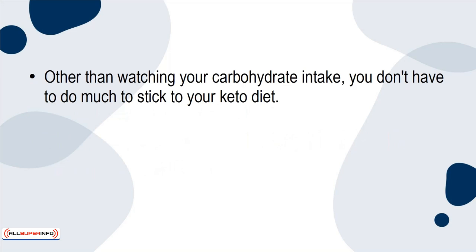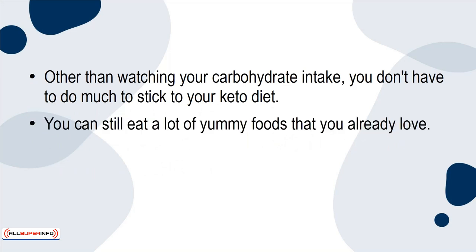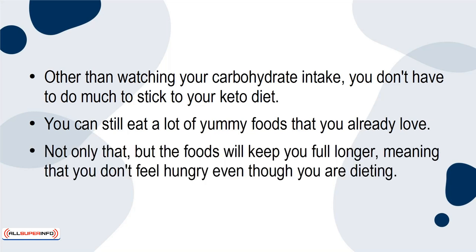Other than watching your carbohydrate intake, you don't have to do much to stick to your keto diet. You can still eat a lot of yummy foods that you already love. Not only that, but the foods will keep you full longer, meaning that you don't feel hungry even though you're dieting.